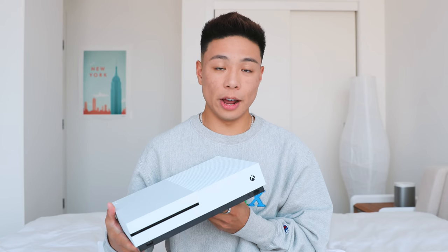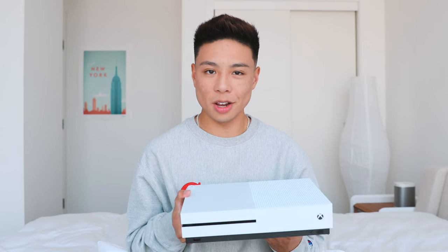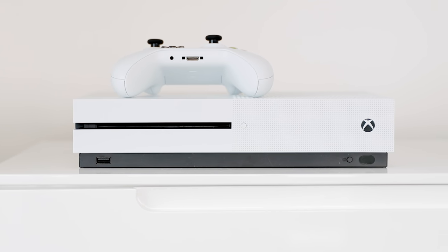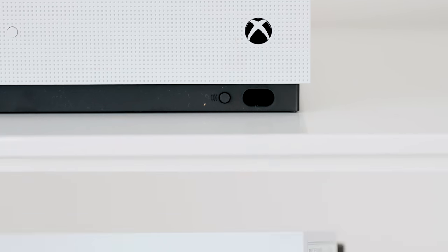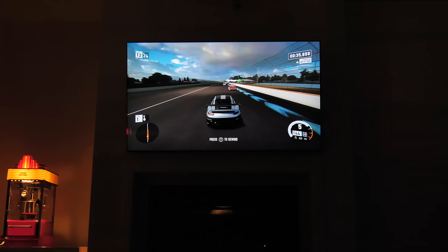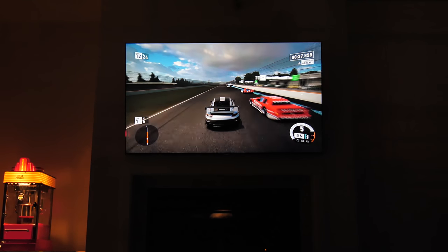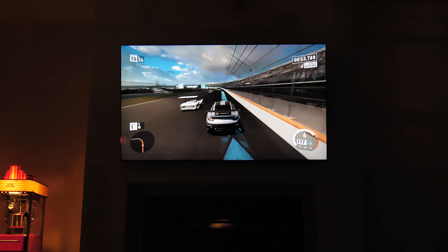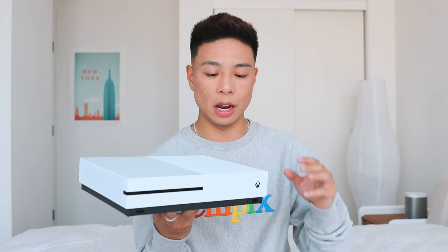One thing that guys especially aren't really good at is prioritizing what they need versus what they want. A lot of people will spend their money on a game console, and I totally get it — it's a lot of fun. My pick for this year is the Xbox One S because it comes in many different bundles and is probably the cheapest console option on the market. It also doubles as a 4K Blu-ray player and supports 4K media streaming on Netflix and YouTube. Split it with roommates and it's very affordable.